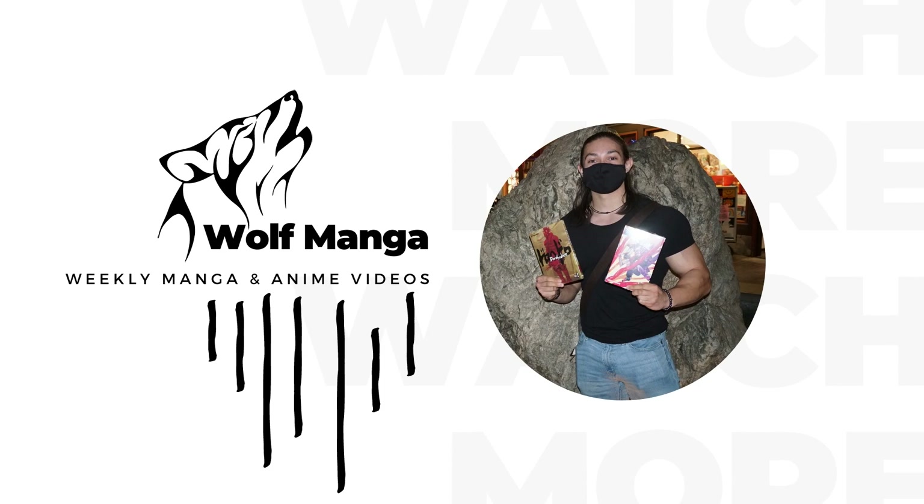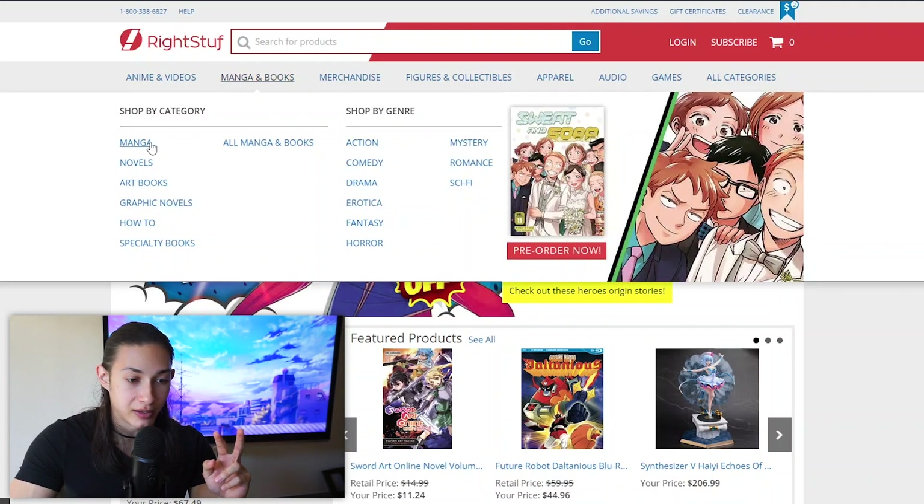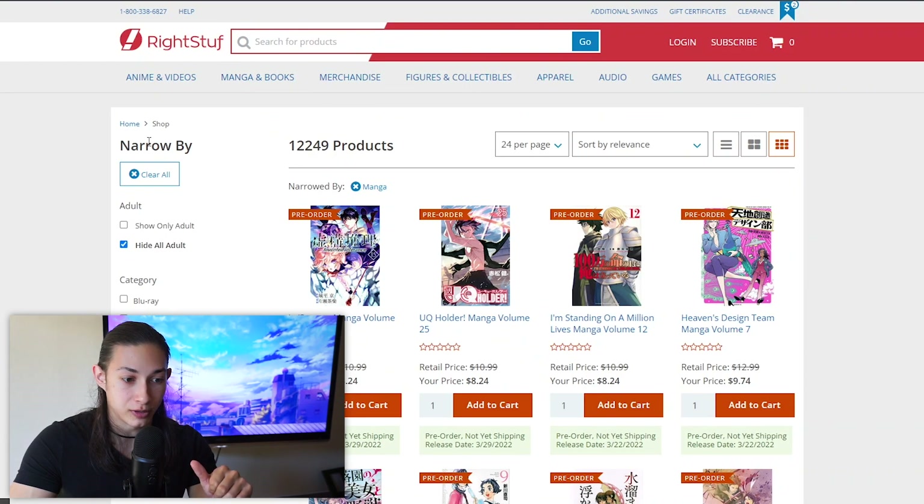There are a lot of different series I'm looking for today. So let's get into it. Starting off with pre-orders — there are only two main pre-order items I'm looking for: Berserk Deluxe Volume 9, and A Silent Voice Hardcover Edition, the first volume, which I think is coming out around March. If I see anything else with a similar release date, I might pre-order that as well.